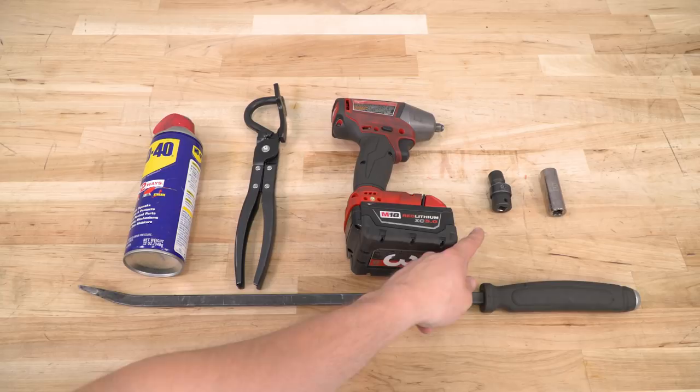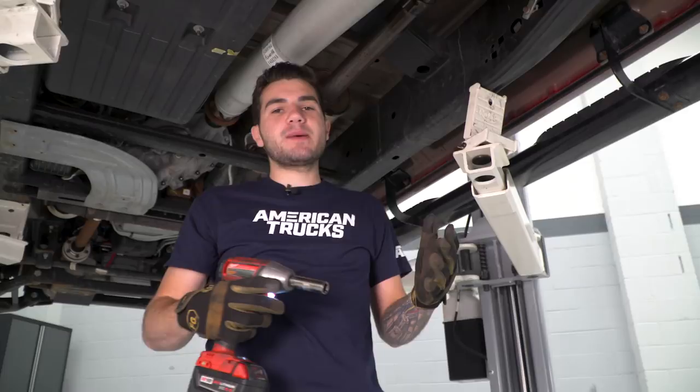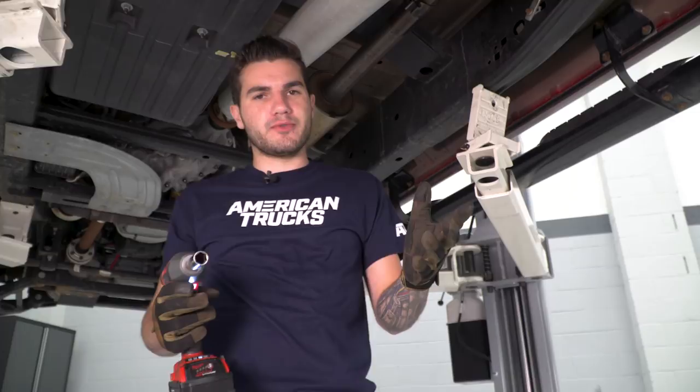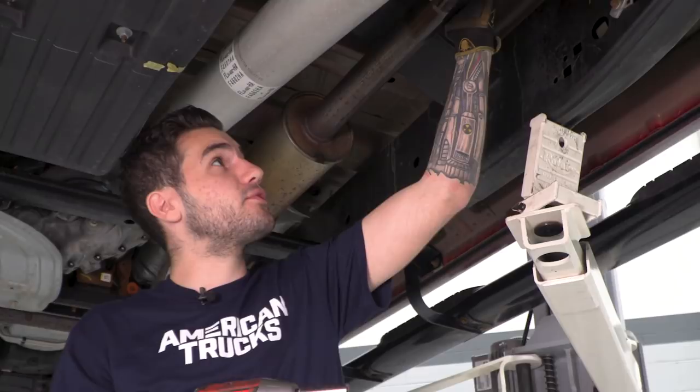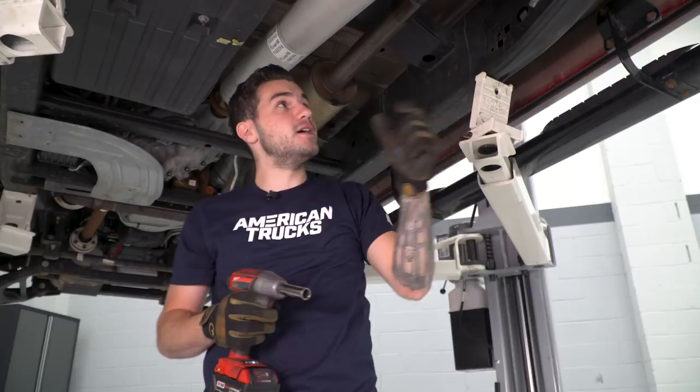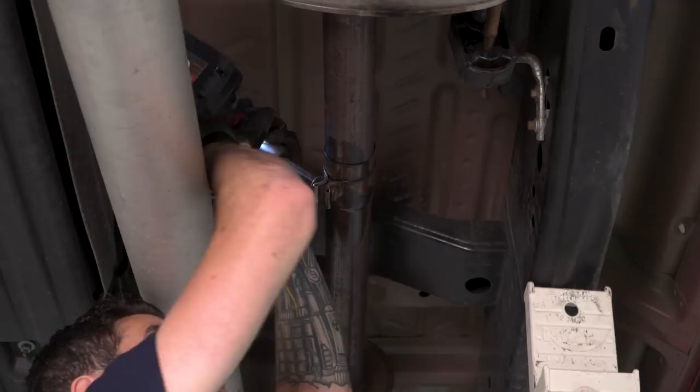The first step of our uninstall is to take our 15-millimeter deep socket — I'm using a cordless impact, but a simple ratchet will do the trick; air tools work even better. We're going to go up here and loosen up this clamp right behind our factory muffler. Once that's loosened, we'll rotate our exhaust pipe so that it'll slide out of that retainer pin. Once we take care of that, we'll take our hanger removal tool, pop all of our hangers out of place, and drop the whole thing in one piece.